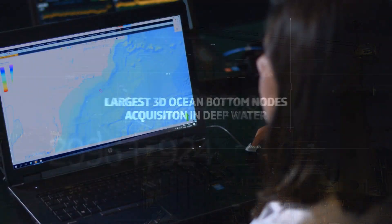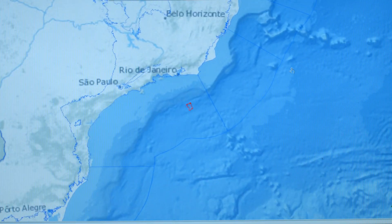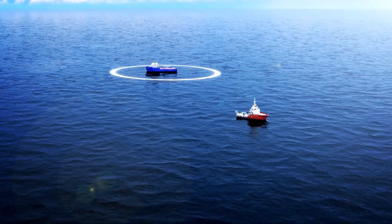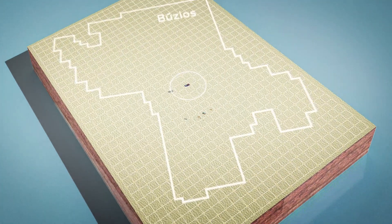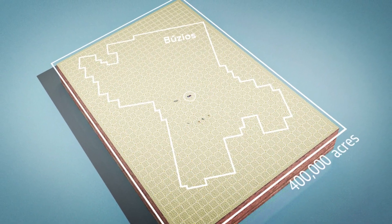Petrobras has performed the industry's largest seismic ocean bottom node survey to acquire an accurate image of Buzios reservoirs and also to monitor future production with 4D techniques. To record the reflections of seismic waves, we used ocean bottom seismic sensors to capture data from an area of 400,000 acres.